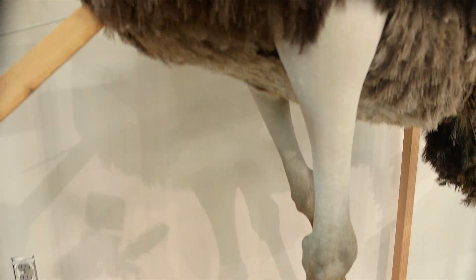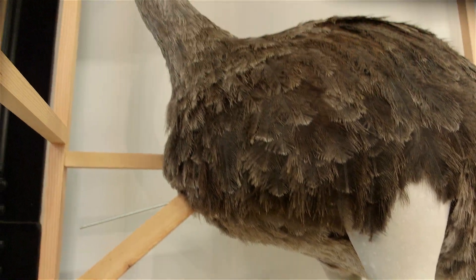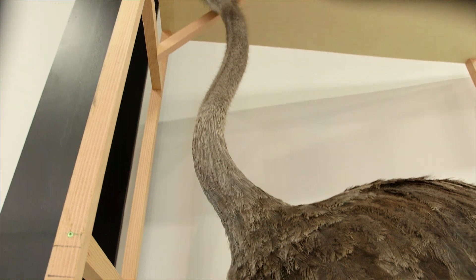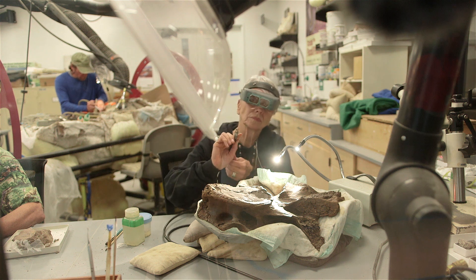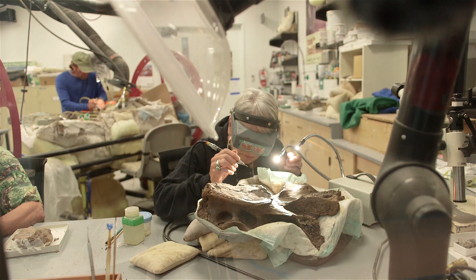I really like this ostrich — I was telling somebody this morning I think it's the nicest mounted ostrich I've ever seen. I'm the curator of Berks here at the Burke Museum, the new and wildly interactive Burke Museum of Natural History and Culture.